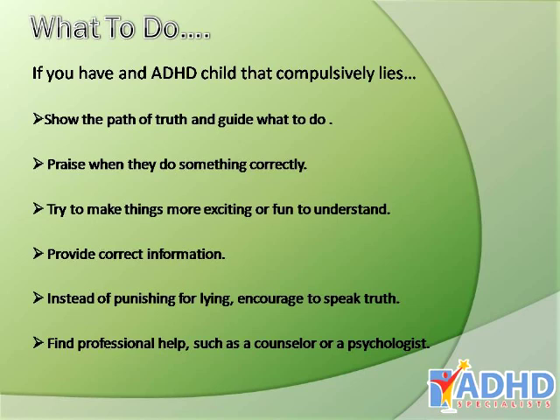If you have an ADHD child that compulsively lies, show them the path of truth and guide them in what to do. Praise them when they do something correctly, try to make things more exciting or fun to understand, provide correct information, and instead of punishing for lying, encourage them to speak the truth. Or find professional help such as a counselor or psychologist.